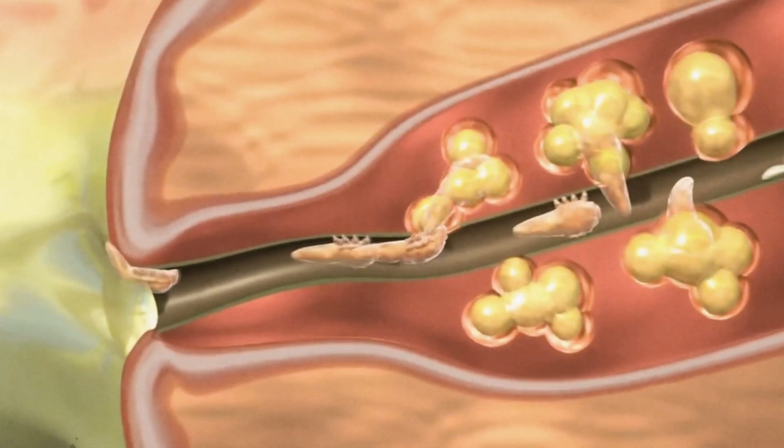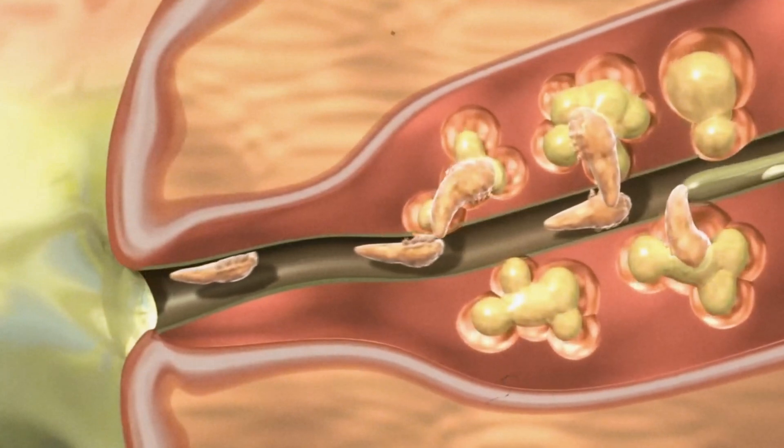So what is Demodex blepharitis? Demodex blepharitis is an inflammatory condition caused by tiny microscopic mites called Demodex. These mites are naturally present on human skin and hair follicles, including your eyelids and lashes. In small numbers, they usually don't cause any issues. However, when their population grows out of control — often due to age, a weakened immune system, or poor eyelid hygiene — they can trigger significant inflammation and irritation, leading to Demodex blepharitis.